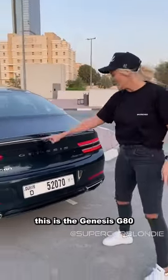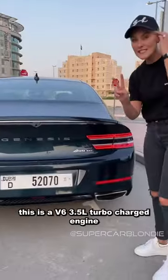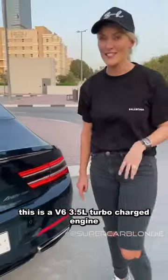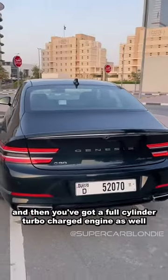This is the Genesis G80. It comes in two versions: this is a V6 3.5-litre turbocharged engine, and then you've got a four-cylinder turbocharged engine as well.